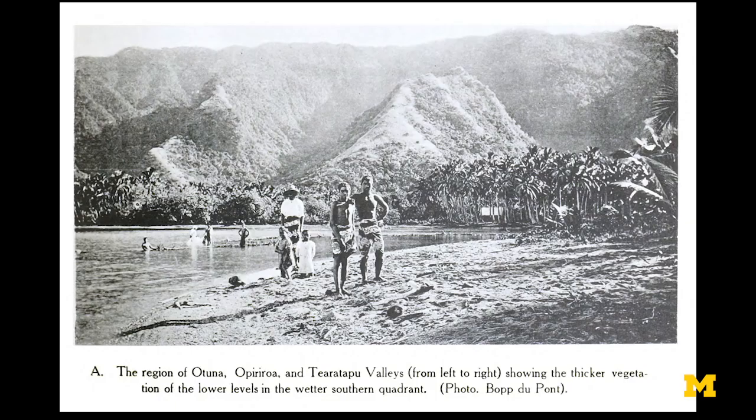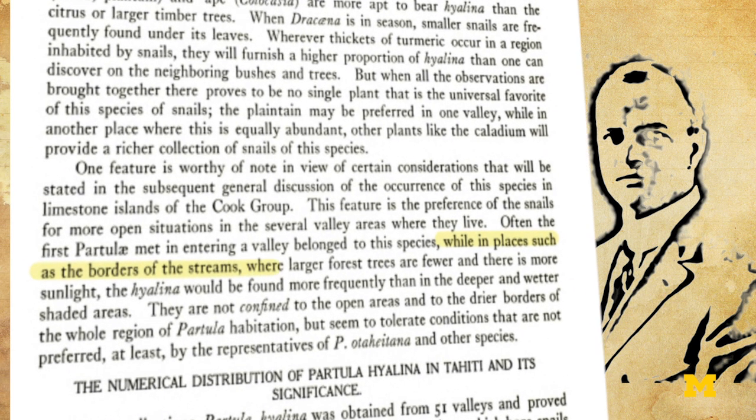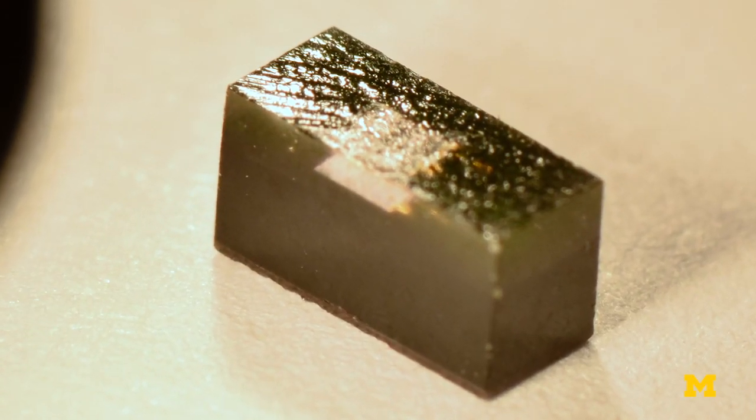Going back to 1916, American malacologist H.E. Crampton observed that the clear-shelled native species of snails could be found more frequently in places where larger forest trees are fewer and there is more sunlight. This hypothesis couldn't easily be measured, however. Until now.